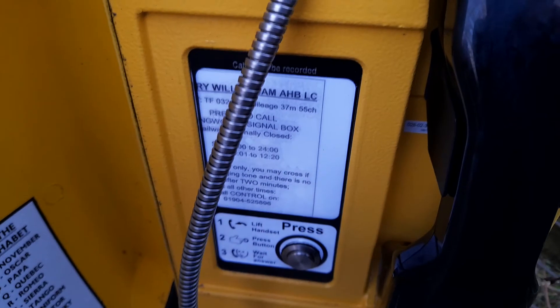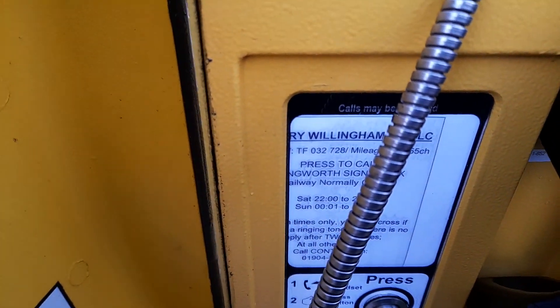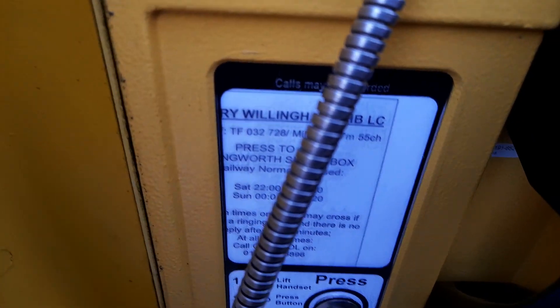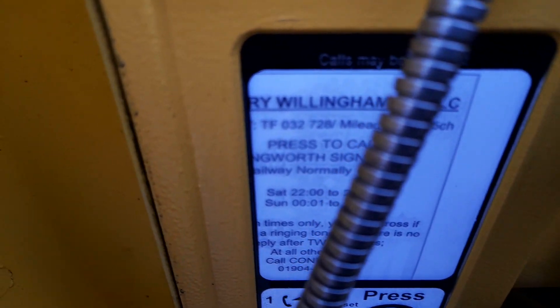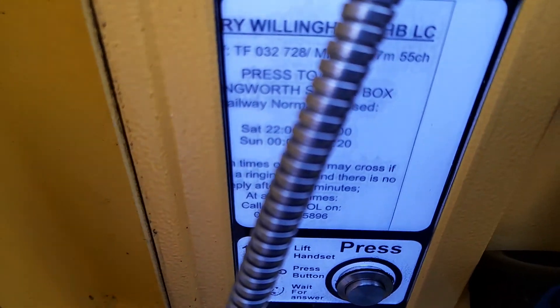Sign reads: RY Willingham, AHB LC, TF 032728, mileage 37.55. Press to call Langworth signal box. Aleway normally closed — at times only you may cross if you hear a ringing tone.